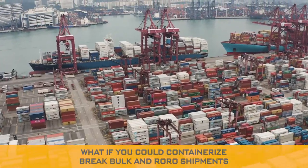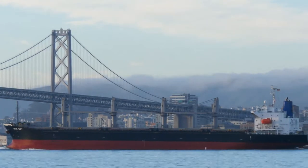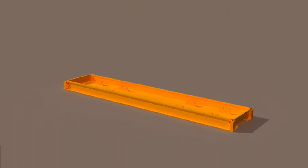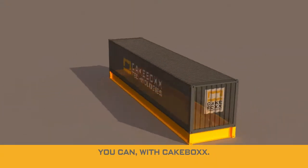What if you could containerize break bulk and row shipments without the headache of loading and unloading through container doors? Well, you can with Cakebox.